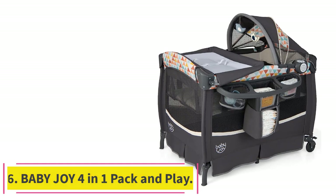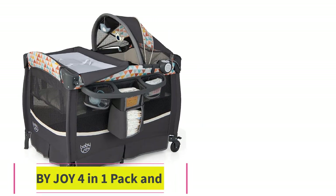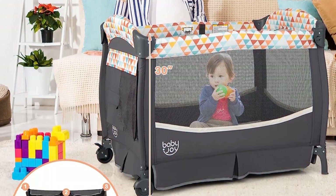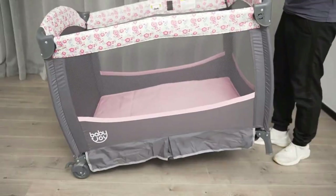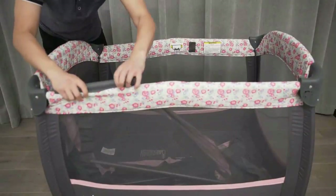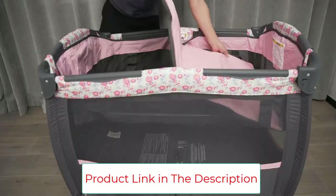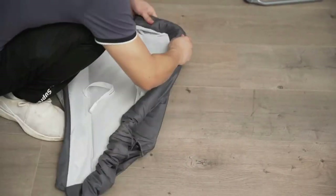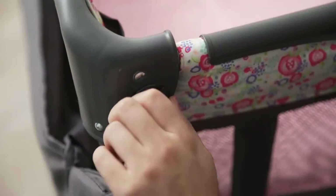Number 6: Baby JOI 4-in-1 Pack & Play. The Baby JOI Playyard is an all-in-one solution for your baby's growth. It features a flip-away diaper table with a safety belt that allows you to change diapers easily. The comfortable playyard provides a place for your baby to rest, and the soft mattress offers a comfortable lying experience. The spacious entertainment space promotes your baby's standing and walking practice, and the breathable mesh promotes airflow and provides better visibility.